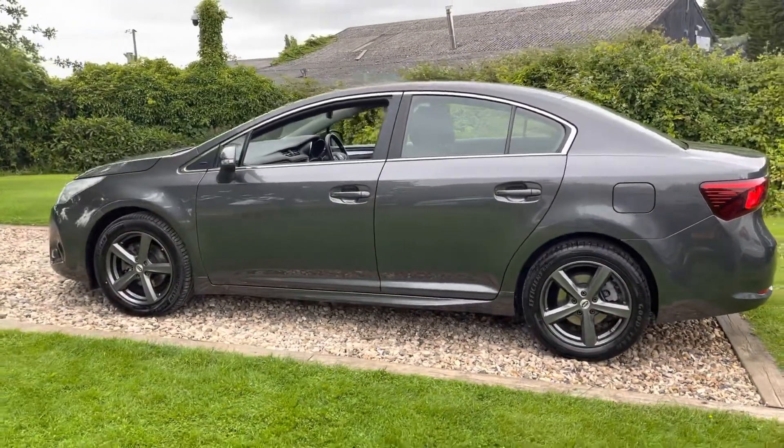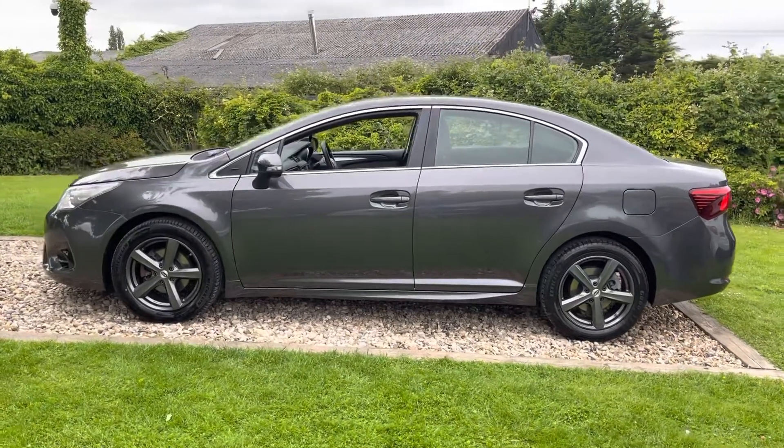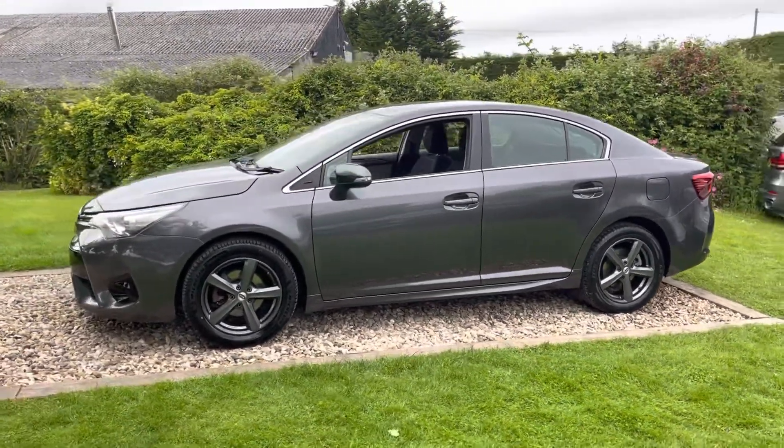This does 50 MPG, six-speed manual, I think it's £30 a year road fund licence, and is ULEZ-friendly for our London clients. This is going to make a lot of sense to a lot of people.